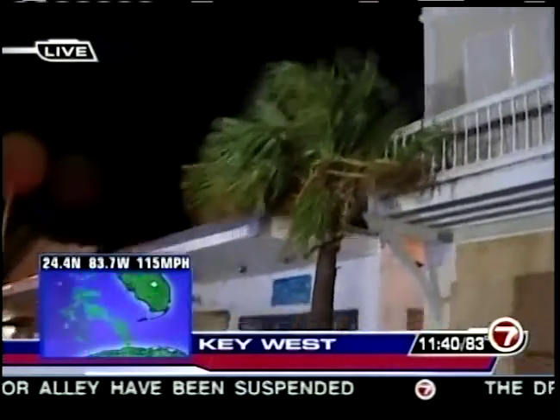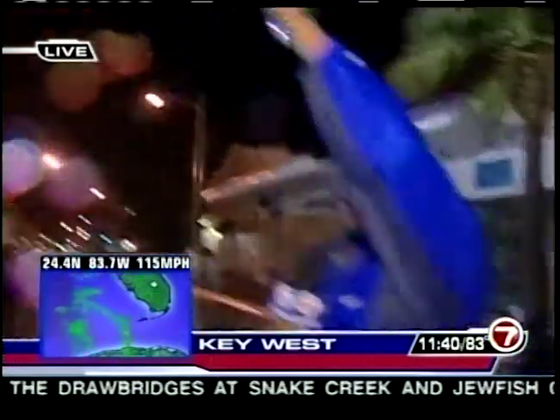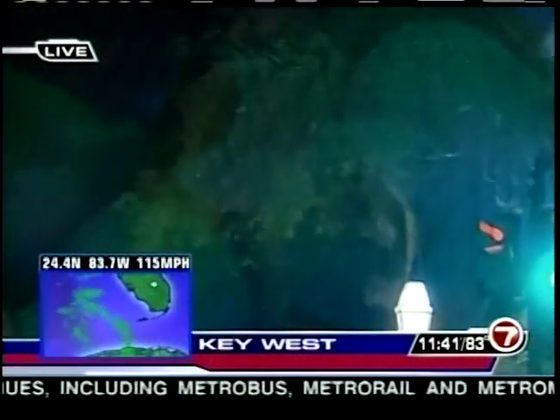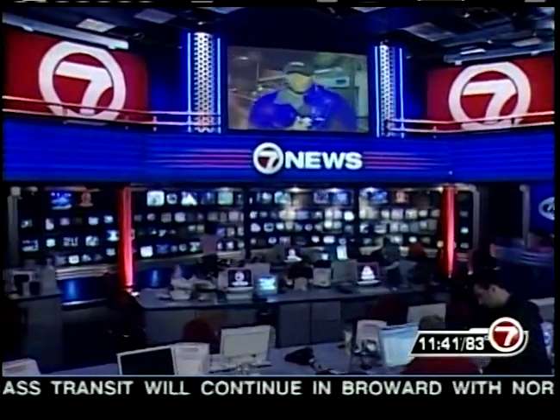If you're in Key West and you don't feel safe in the midst of these strengthening winds, there are three shelters of last resort in this city. The first one is here at La Concha — the hotel at Duval and Fleming. The other two are Key West High School and Sugarloaf School. You can still get to those places and find safe refuge if you don't feel safe in your home, because the winds are getting worse and gusts are continuing to pick up.